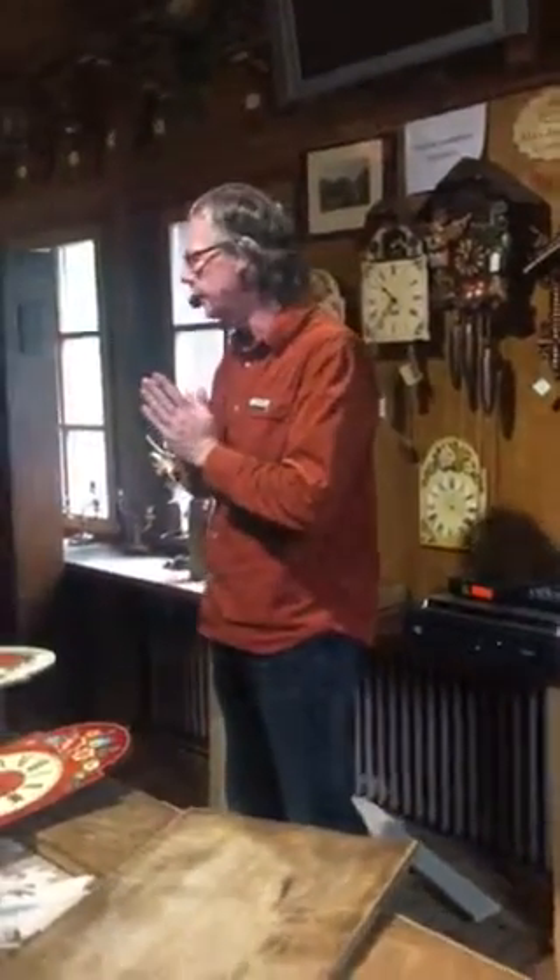Welcome to the Black Forest, ladies and gentlemen. Namaste. Let me give you a bit of history about how the clocks are working.